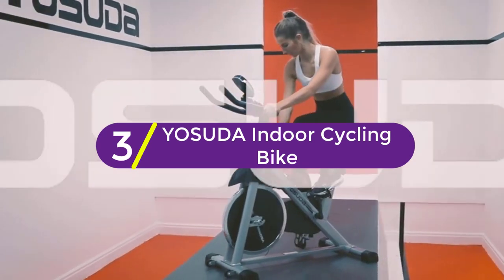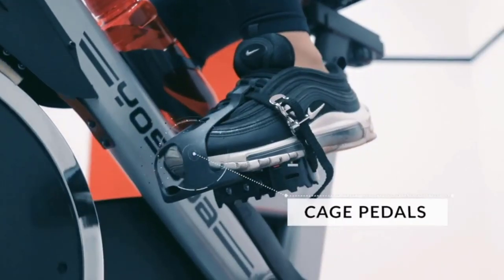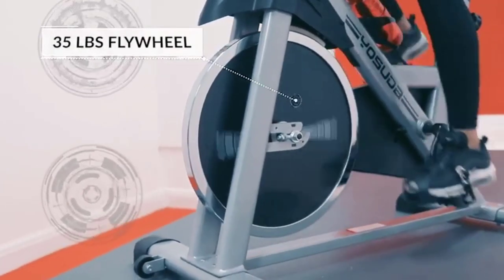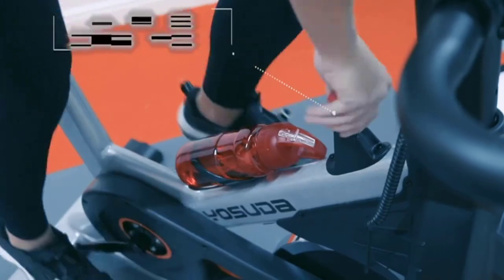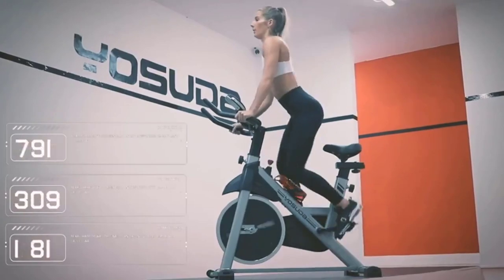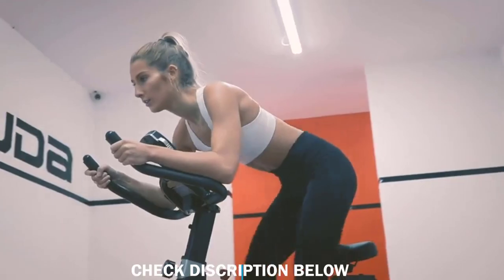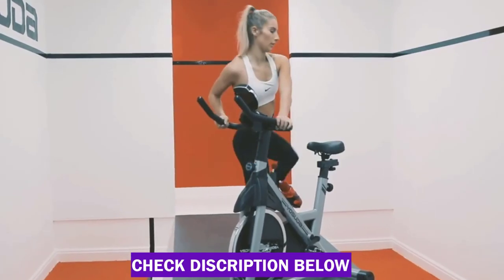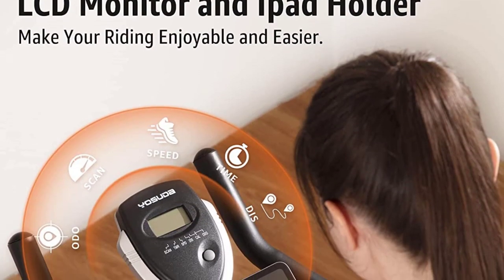At number 3: YOSUDA Indoor Cycling Bike. For half the price of our overall pick, you can enjoy many of the same cycling perks with this YOSUDA bike. The 35-pound flywheel and heavy-duty steel frame give you the stability you need, and the belt-driven system makes for a smoother and quieter ride. At 270 pounds, the maximum weight capacity is a little lower, but the two-way adjustable handlebar and four-way padded seat ensure that you'll find a comfortable position for your daily workout. The manual resistance knob gives you total control and the caged foot pedals keep your feet in place at all times.